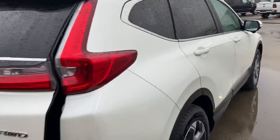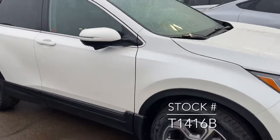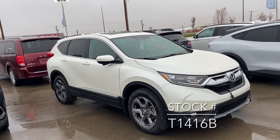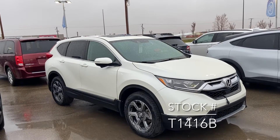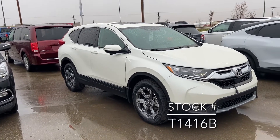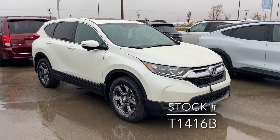Beautiful little car. I don't think it's going to last long — it's quite a sought-after vehicle. If you're looking for it on our website, the stock number is 1416B. Just a little side note: this was a local trade at a Honda store here in town, and I believe it's got just under 48,000 kilometers on it, so pretty low for a 2017.